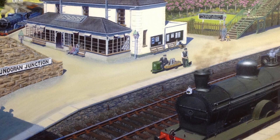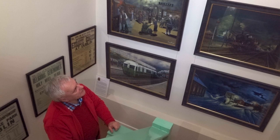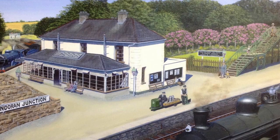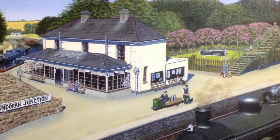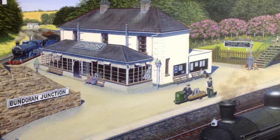The locomotive shown is heading a train from Omagh to Enniskillen. Bundoran Junction was famous for its refreshment room, which is the glazed area in the painting. Being an idyllic spot — and indeed quite a boggy spot — rhododendrons proliferate, as you can see there. This painting is clearly taken around Whitsuntide, which is when rhododendrons come into their own.